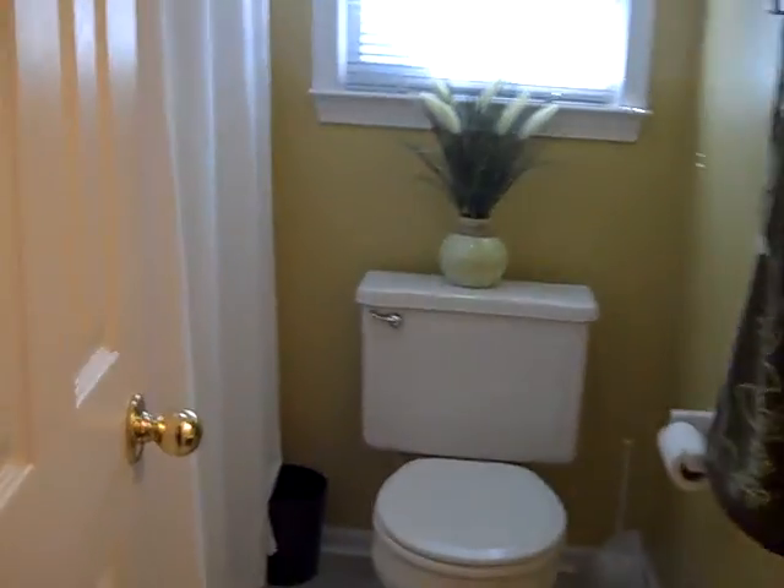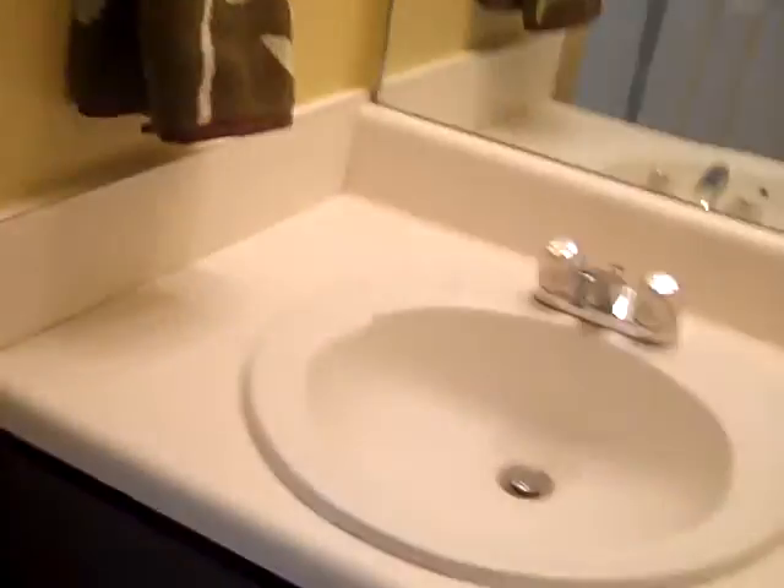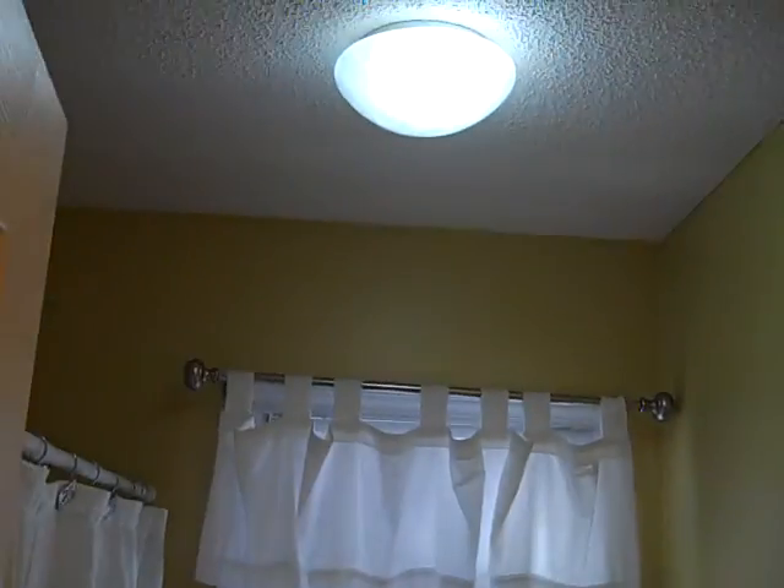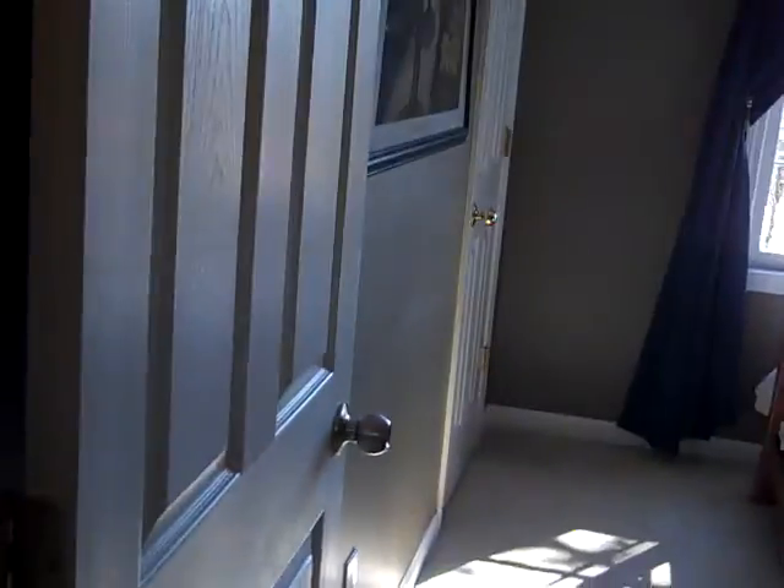To the left we have the bathroom, which is all fresh paint and new fixtures. Look at that — even that ceiling fixture. And I love the color in here too.